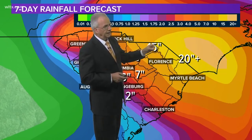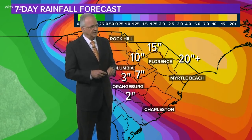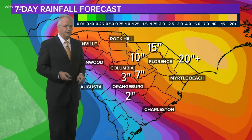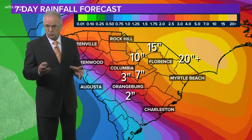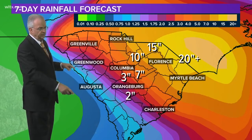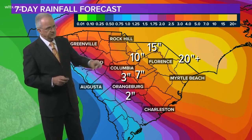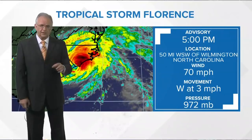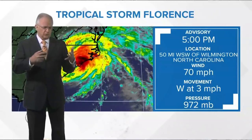The updated rainfall projection shows an additional 20 inches of rain expected in North Carolina on top of what they've already gotten. Right here in this area, 15 to 20 inches; the Florence area is going to get about 10 to 15 inches. The Camden and Sumter areas can expect 7 to 10 inches of rain. Here in Columbia, it still looks like we're going to get 3 to 5 inches. Once you get down to Orangeburg, it's going to be in the 2 to 3 inch range, and along the Savannah River, probably less than an inch. The good news is that this is no longer a hurricane — it is a tropical storm, and it is not going to strengthen. It's just going to slowly weaken over the next 24 hours.